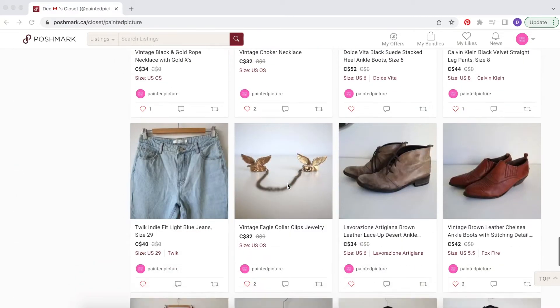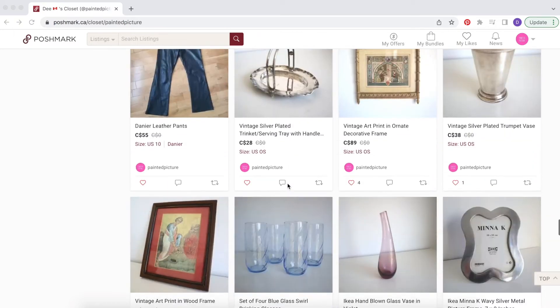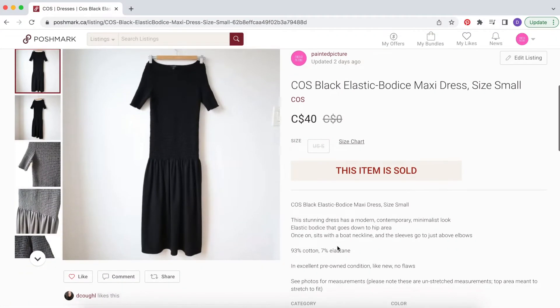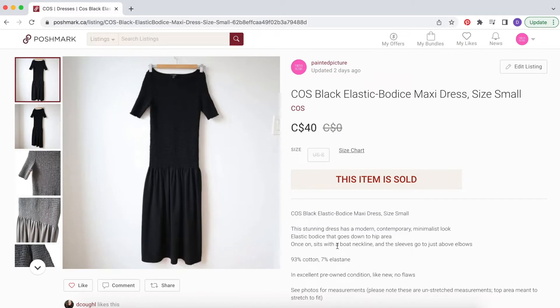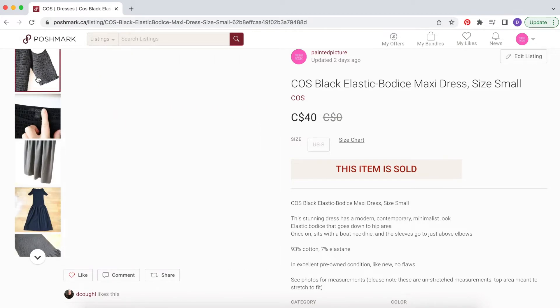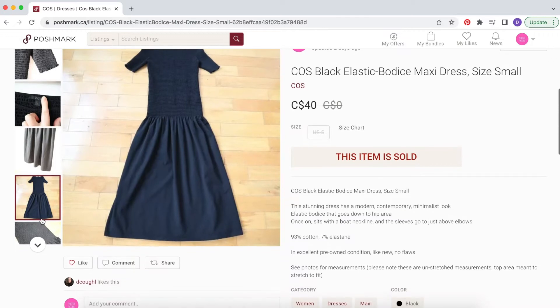In the first video I went over everything that had sold so far, and since that was three or four days ago I did have one more item sell, which is this Kos black elastic body maxi dress in a size small. Kos — I'm not sure if you say Kos or Kos — is a really great brand, maybe based out of the UK, and they make really great contemporary clothes, kind of artsy minimalist type stuff that I tend to like everything they make.